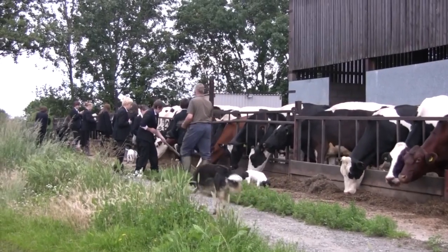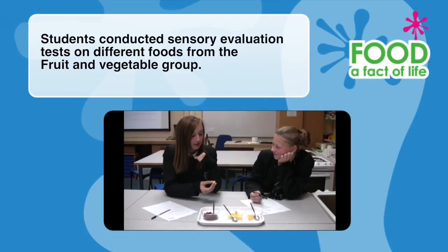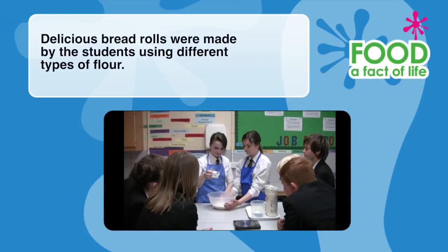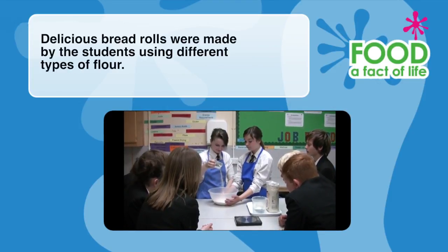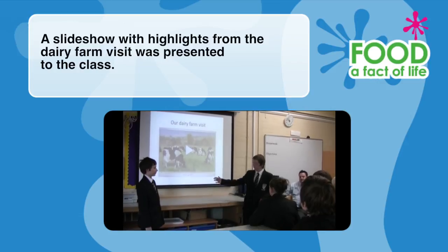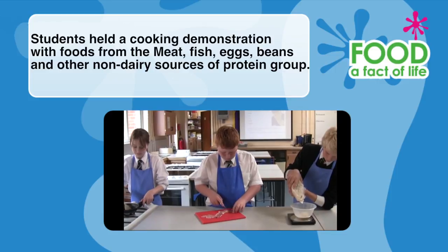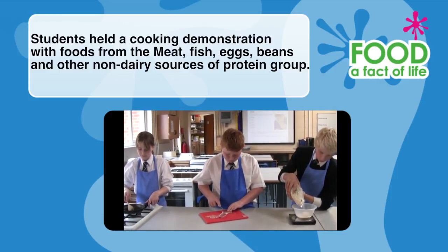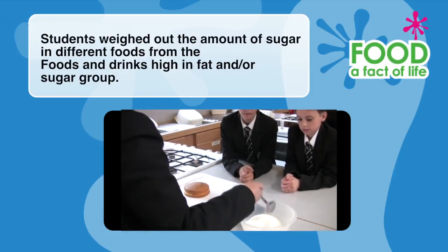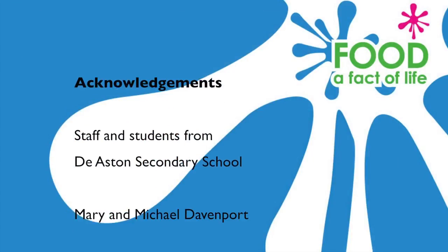The students returned to school to continue investigating the Eatwell Plate food groups. Students conducted sensory evaluation tests on fruit and vegetables, made bread rolls using different types of flour, presented highlights from the dairy farm visit, held a cooking demonstration with meat, fish, eggs and beans, and weighed out the amount of sugar found in different foods from the high fat and sugar group.